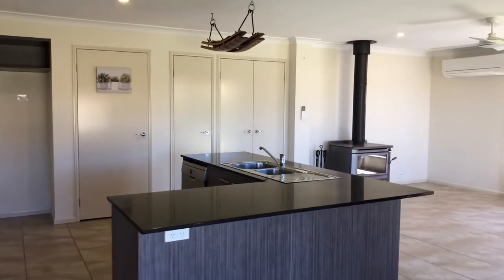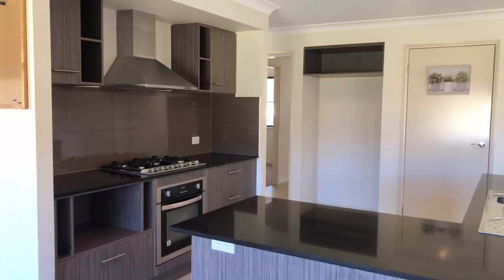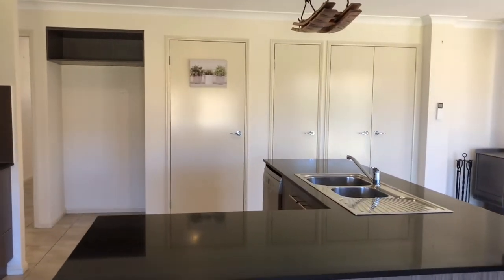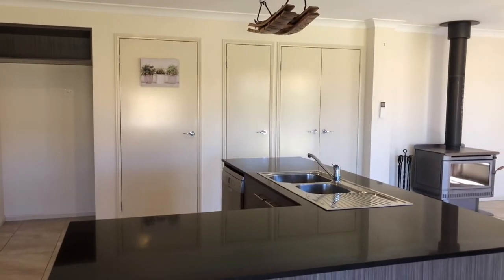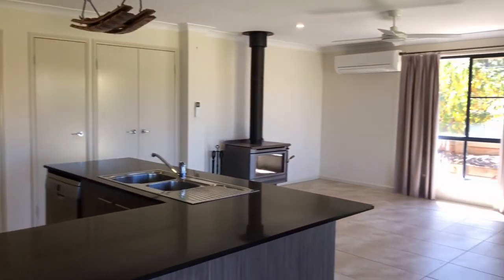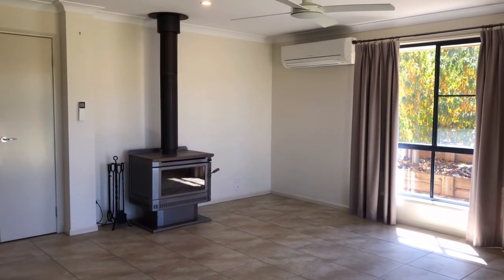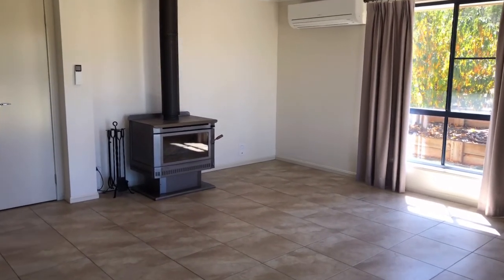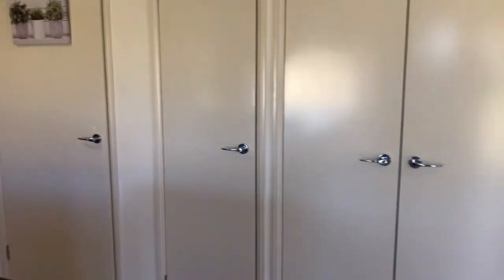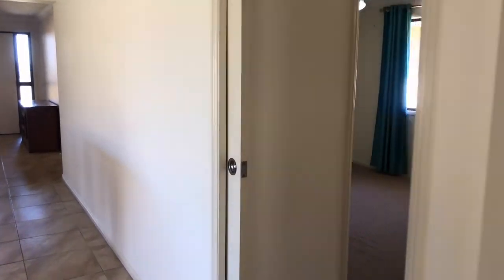The kitchen has plenty of bench space, dishwasher under the bench, a nice electric oven and gas cooktop with range hood. The cupboards across to the far wall give you three lots of cupboards for pantry storage and appliance storage. Then we've got a nice family room here with a ceiling fan and that lovely big wood heater, which will be perfect come winter time.